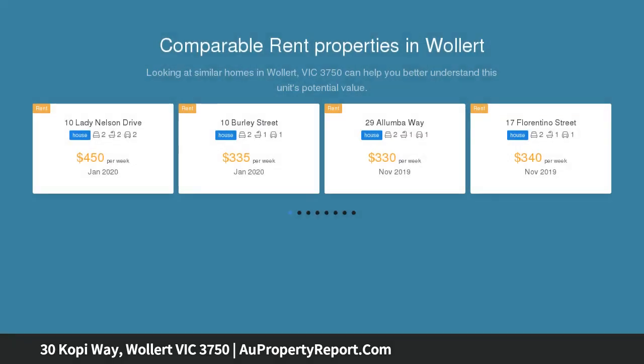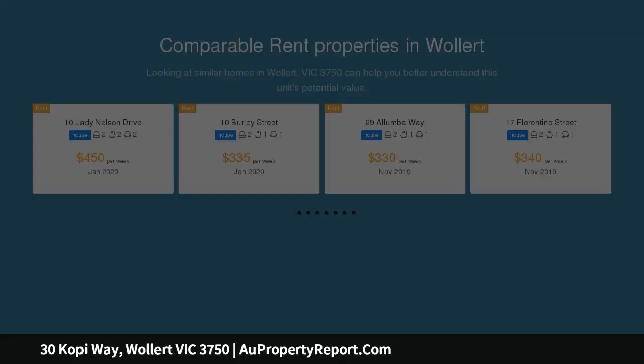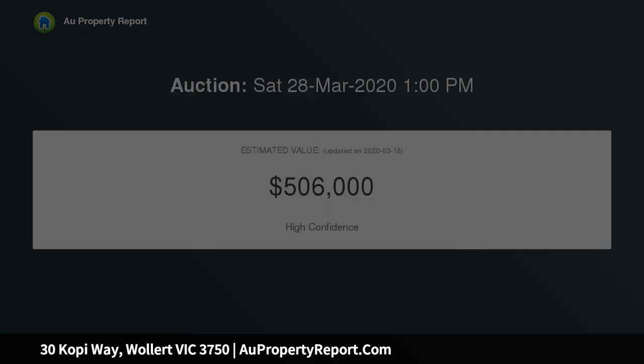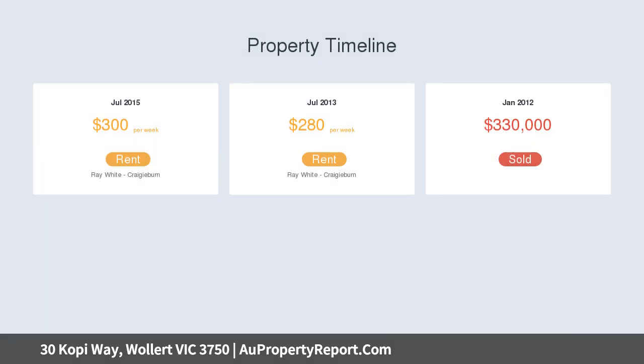Impeccably presented, the home's new interior comprises two bedrooms, large master, built-in robes, stylish central bathroom and additional powder room, second WC. Filled with natural light, the open-plan living and dining area is accompanied by a stone bench kitchen complete with tiled splashbacks.